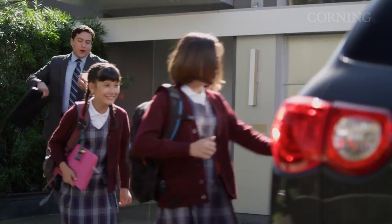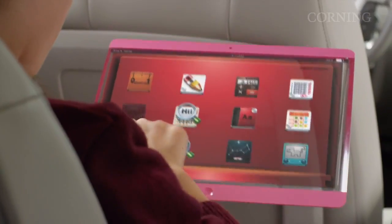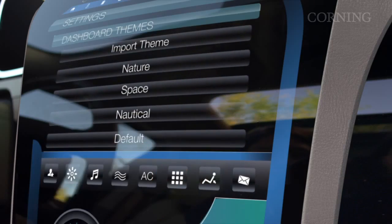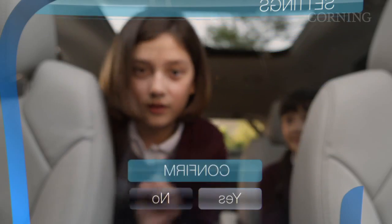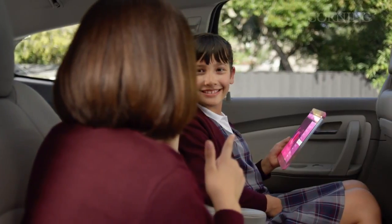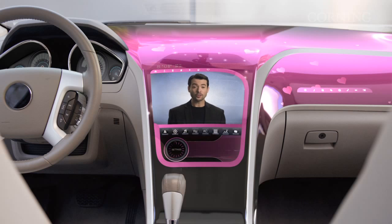Looks like we're off to school. This is Sarah, Amy's sister. Her tablet is just like Amy's — it's her primary computing device too. This dashboard is made from formed, thin, durable glass. It feels better than plastic and it looks better too. It's also a display, which means it can take on the appearance of pretty much anything. Of course, in driving mode, its function is to display critical and ancillary driving information.